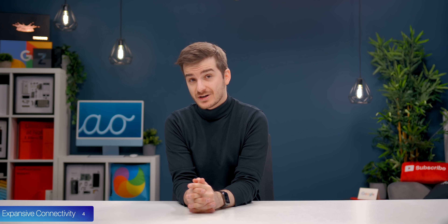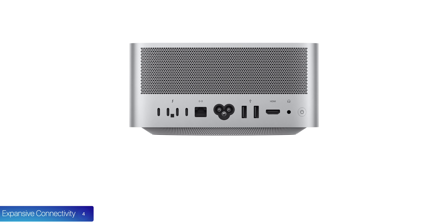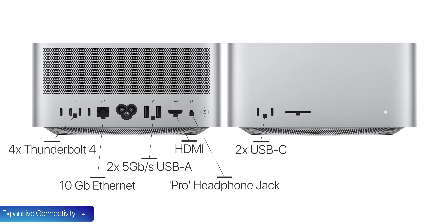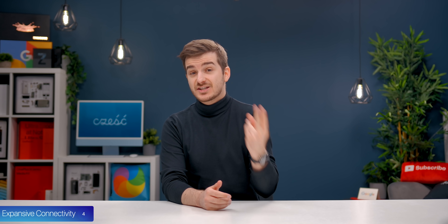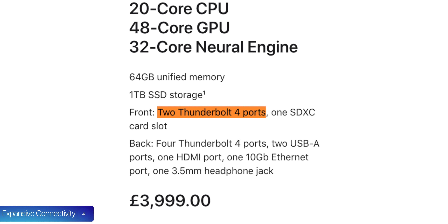Number four, the new Mac Studio has more connectivity than any other Mac before it, aside from the Mac Pro. On the back, it looks almost the same as the Intel Mac Mini: four Thunderbolt 4 ports, one 10 gigabit Ethernet port, two USB Type-A ports at 5 gigabits per second each, one HDMI port, and one headphone jack. On the front, we have two USB-C ports and one UHS-II SD card slot. If you buy the M1 Ultra version, those two front USB-C ports are actually Thunderbolt 4 ports, thanks to the extra bandwidth of that chip.